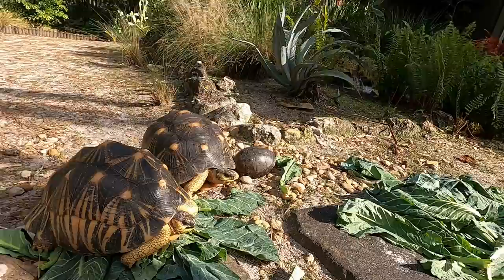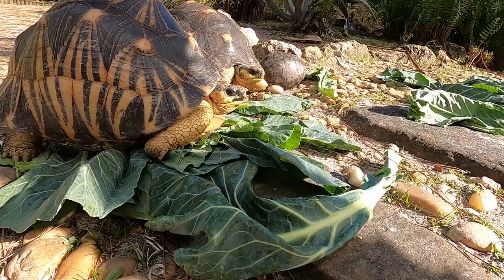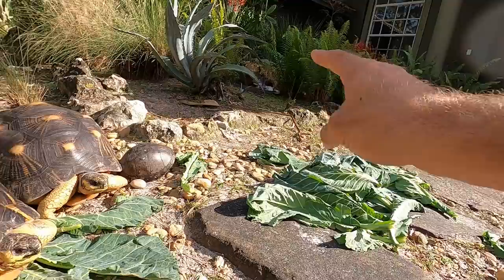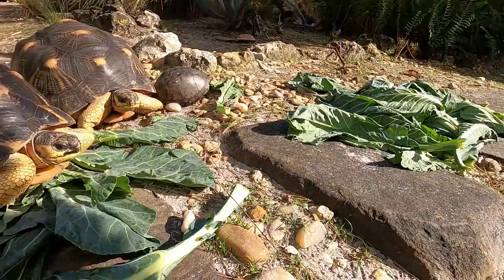How about some radiated tortoises? They're chilling down on some of those collards as well. About once a week I like to throw the collards out. Sometimes I'll do romaine, spring mix, a lot of different produce to get these guys just a nice variety in their diet. They're always nibbling on weeds, eating a lot of different vegetation that pops up out of the ground here, plus our pellets and our prepared foods from Fluker. These guys are doing extremely well.